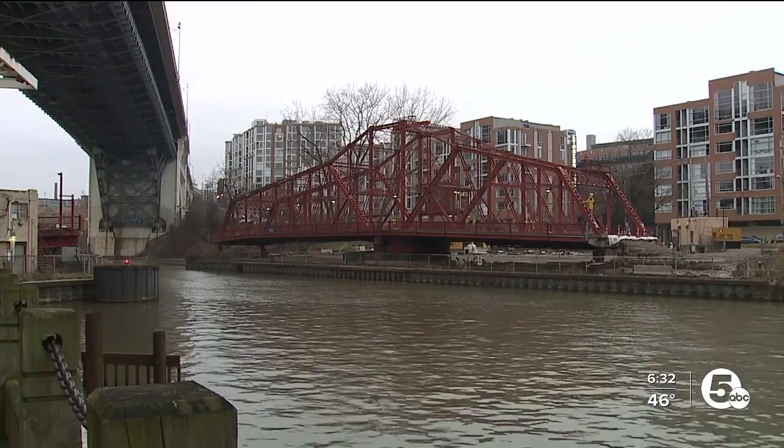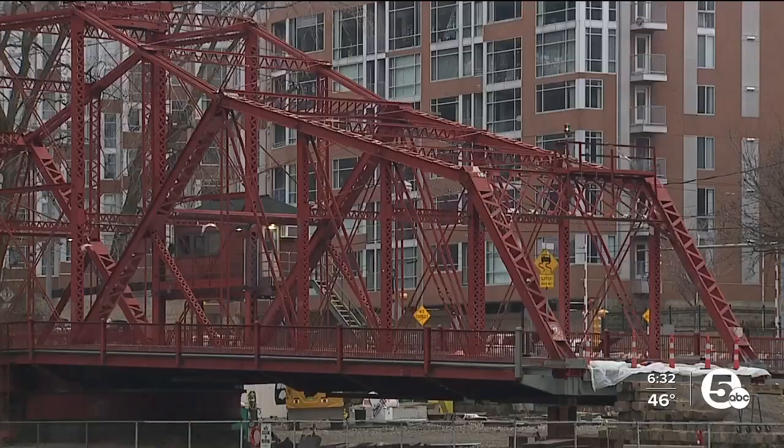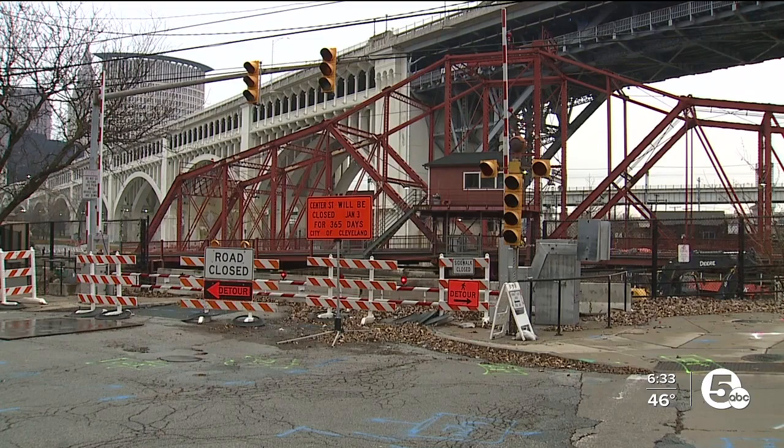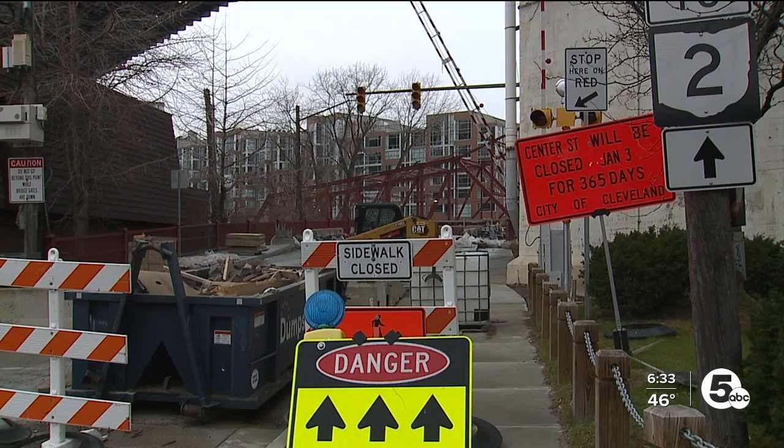ODOT is overseeing the project because it includes federal funding, with a price tag of $8.4 million. It acknowledges the delay is frustrating for drivers, but they can't be too cautious with the aging structure. We're doing this for your safety. We have to get this bridge right, and we want to make sure it's safe when it does reopen. We can't rush this process at all, and we want to make sure we preserve this historical bridge for years to come. We're doing everything that we can to make sure we get it open as soon as we can.